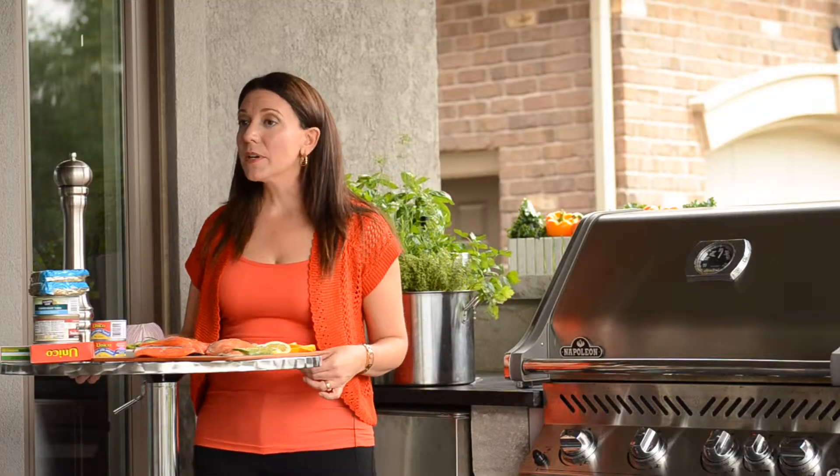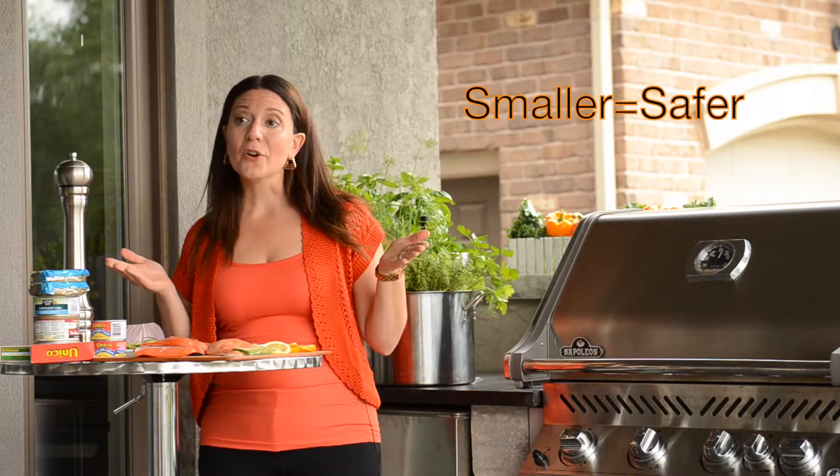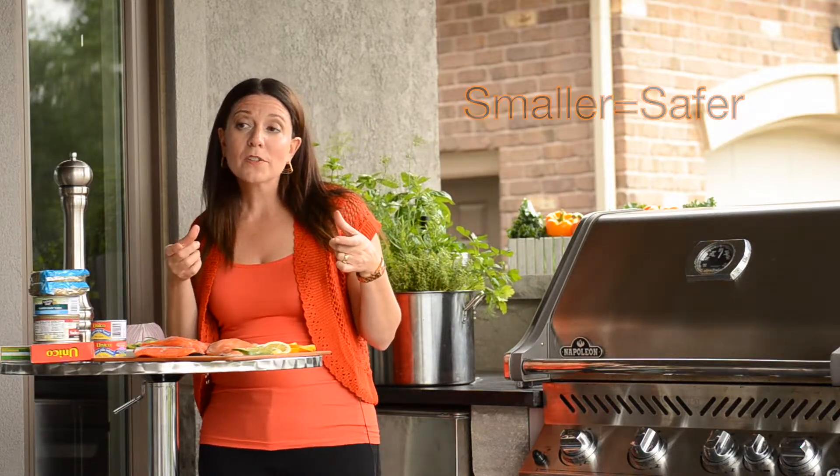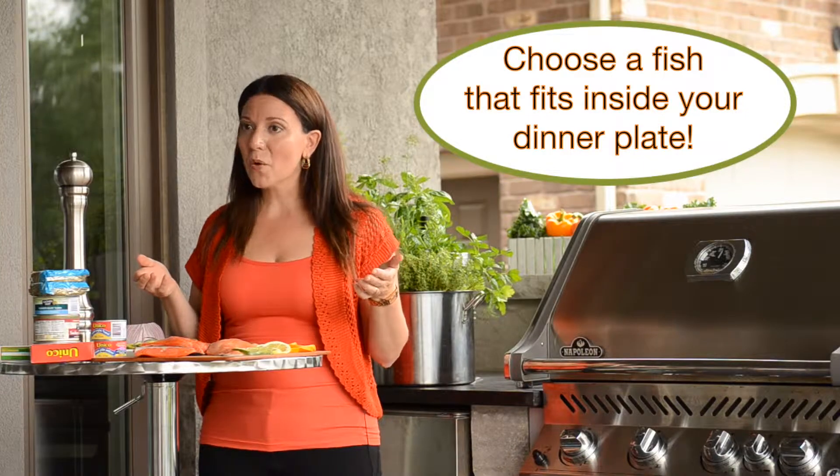Some fish is high in contaminants such as mercury and PCBs. A simple rule of thumb is: small is safer. If the entire fish fits on your dinner plate, it's most likely very safe to eat and low in contaminants.